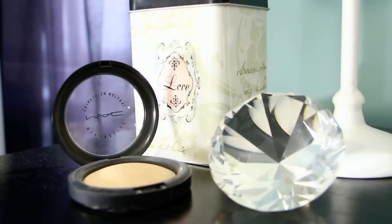The next things I'm going to show you are things I picked up from a MAC store while I was in the States. I purchased the mineralized skin finish in Light Plus. Light Plus is a little bit more yellowy than just the Light.